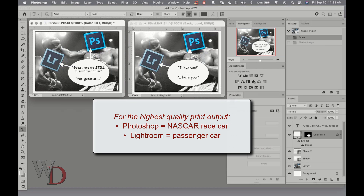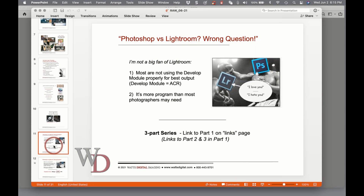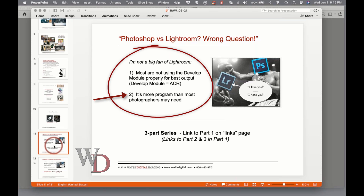When it comes to the best enhancement of your file for high quality output, Photoshop is a NASCAR race car to Lightroom's passenger car — no comparison. I'm not a big fan of Lightroom, for two main reasons. Most are not using the develop module properly for best output, and the second is it's more program than most photographers need.